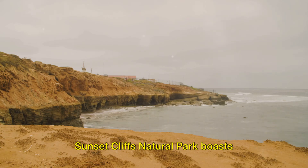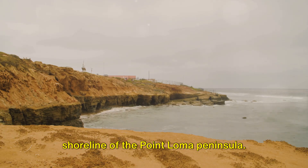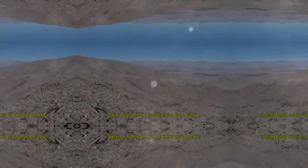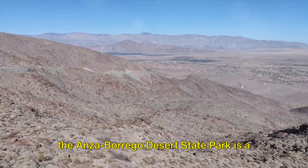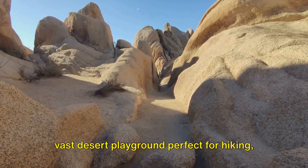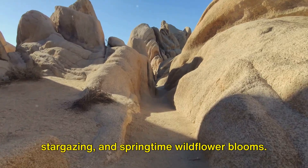Sunset Cliffs Natural Park boasts dramatic cliff formations on the western shoreline of the Point Loma Peninsula — an ideal locale for a peaceful sunset stroll. Just a couple of hours from San Diego, the Anza-Borrego Desert State Park is a vast desert playground, perfect for hiking, stargazing, and springtime wildflower blooms.